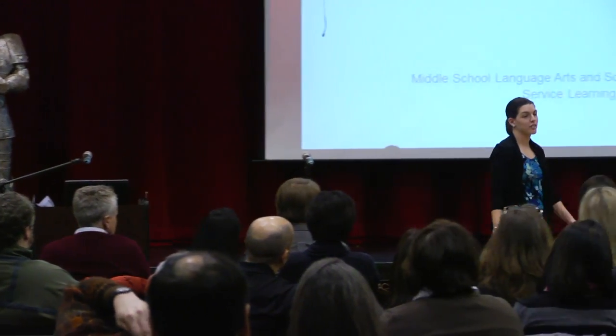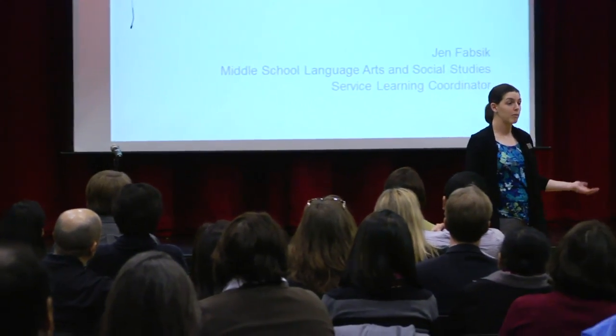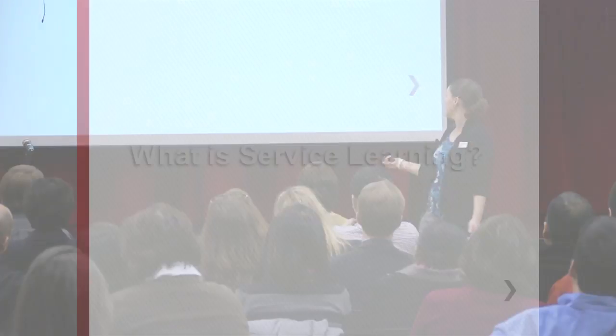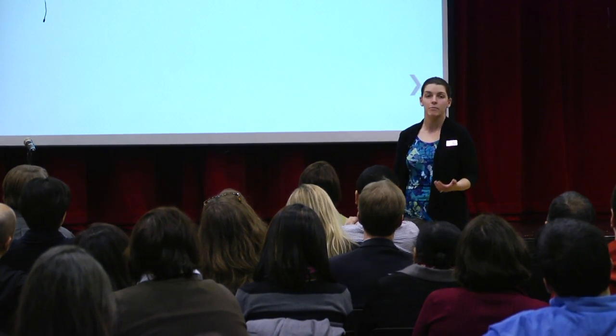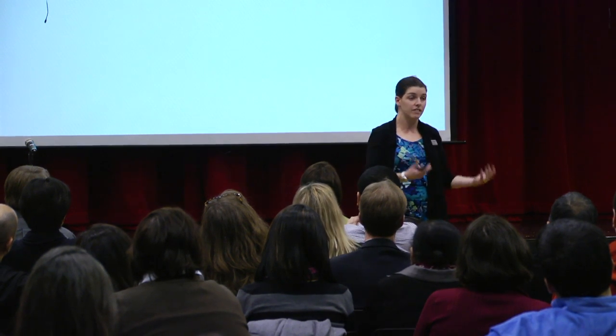Well, good evening and thank you so much for coming. The first question you probably want answered is: what is service learning? Perhaps when you were in school it was called community service — I know that's what we called it when I was in school. But service learning seeks to go beyond simply serving the community into actually learning academic subjects and learning civic values.